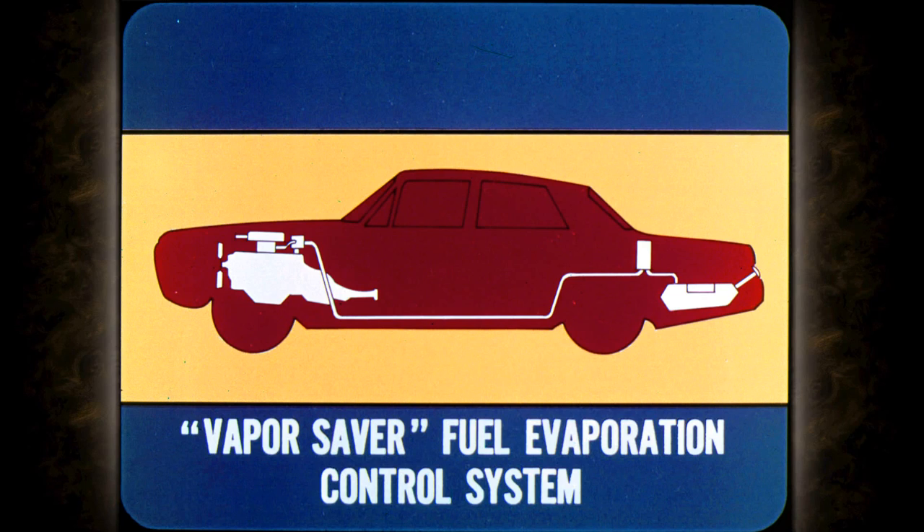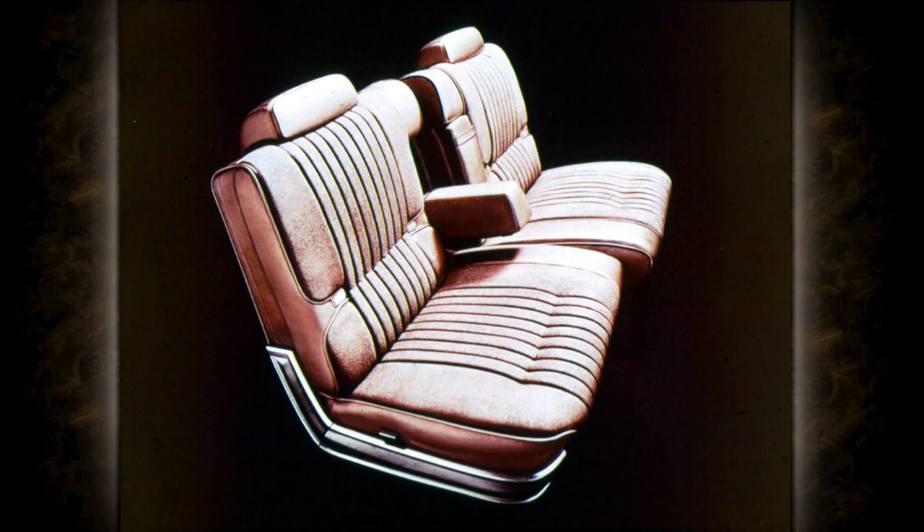The new Vapor Saver fuel evaporation control system, standard on all Furies, reduces loss of gasoline vapors from the fuel tank and carburetor by approximately 80 percent. It's an important step forward in Chrysler Plymouth's air pollution control program.